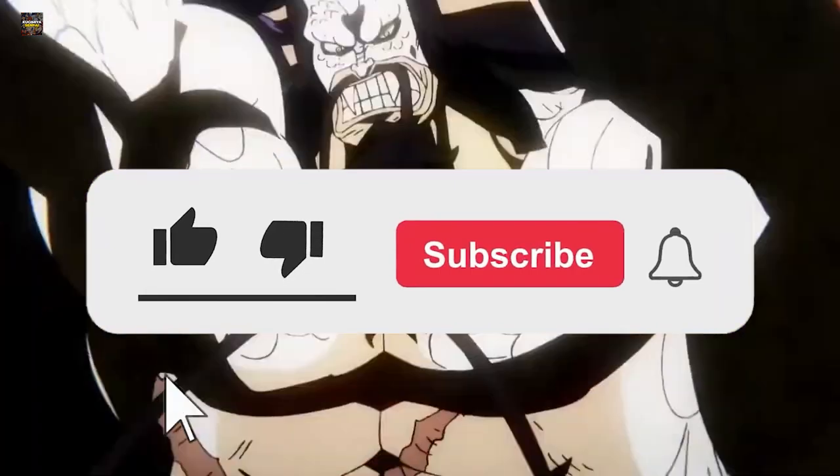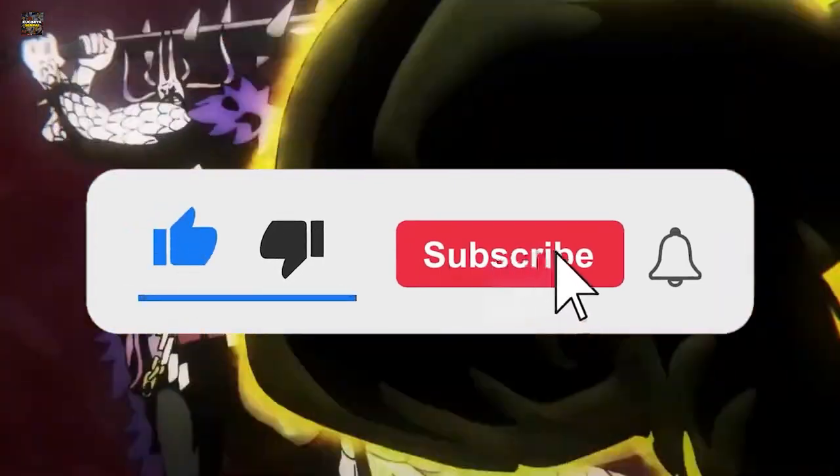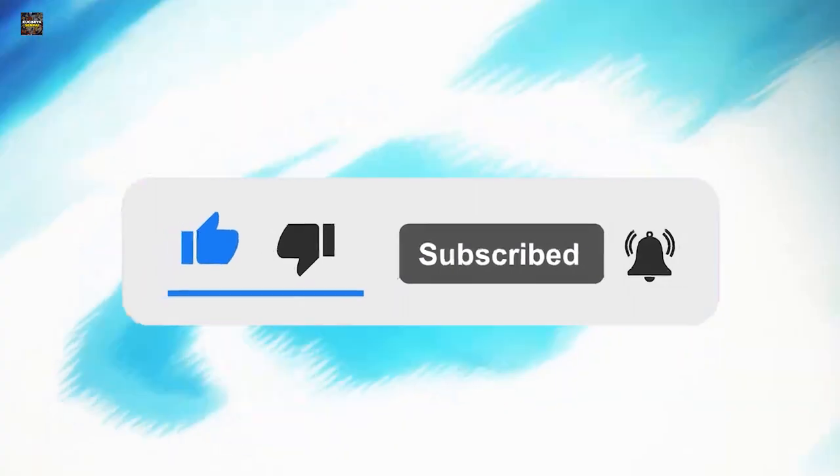That's a wrap for this video. Don't forget to like this video and subscribe to our channel. We'll be back with more amazing videos very soon.